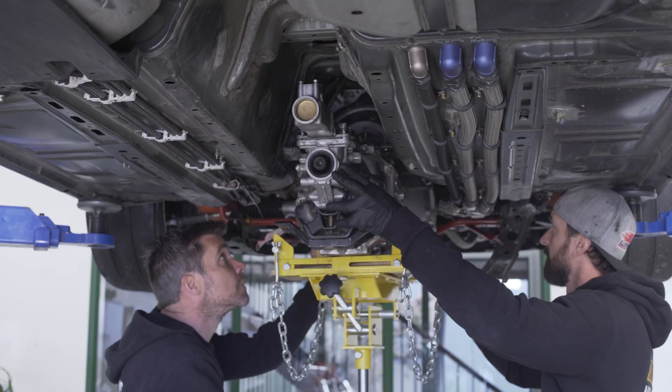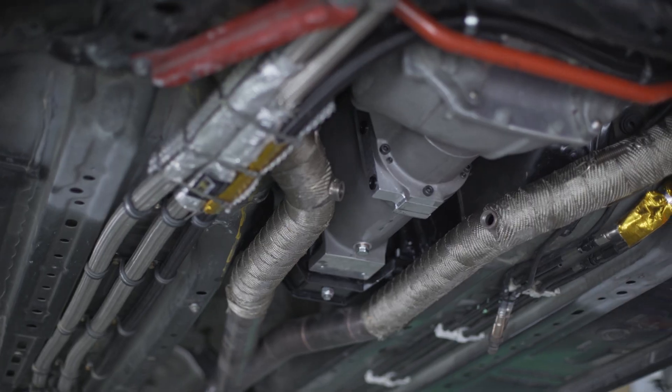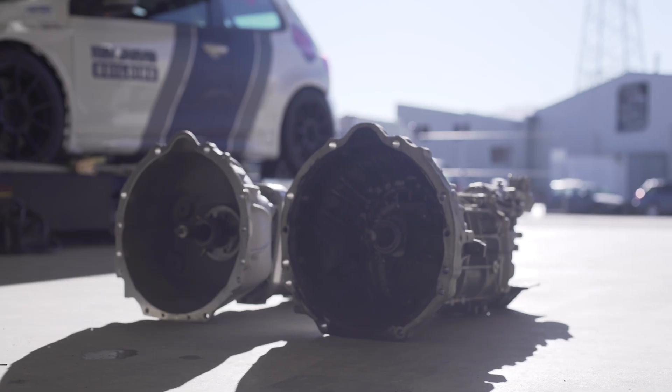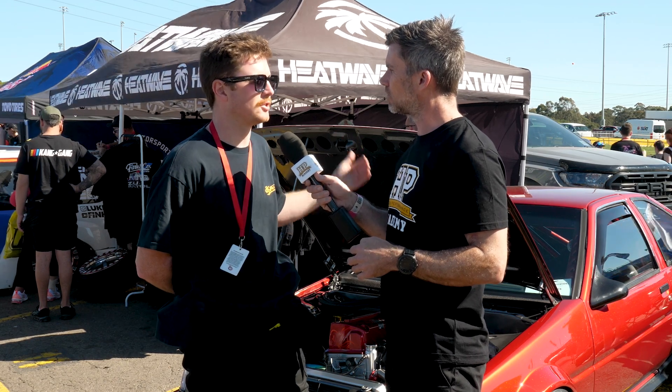In terms of the rest of the drivetrain, what's the gearbox you've got in it? The gearbox is from a Lexus IS200 — the J160 six-speed — and I've done a custom bell housing on it to mount to the engine.